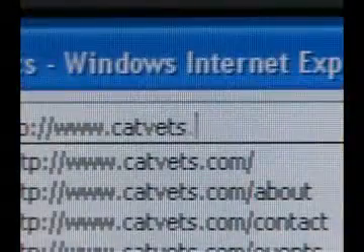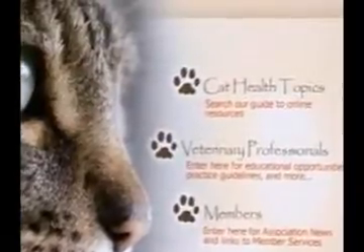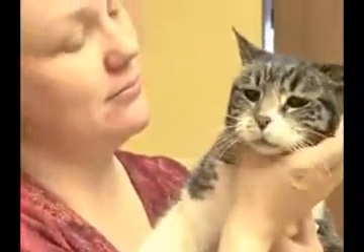A good website to visit is catvets.com to learn more about all feline issues. And of course, visit your veterinarian for the best advice to keep your feline friends from going retro — virus, that is.